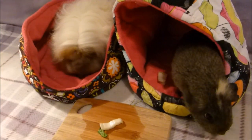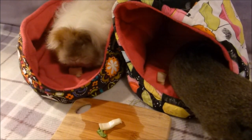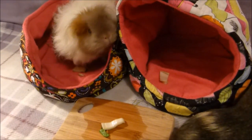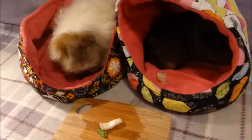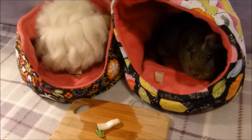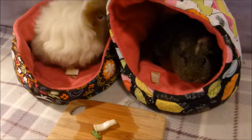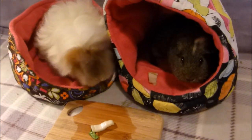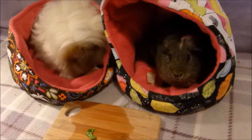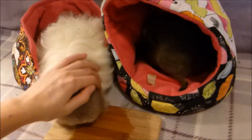If you do have chard a lot I wouldn't feed it to your guinea pigs regularly given that it is high in oxalates. If you do have it in occasionally, feed it maybe twice a week at most. I rarely buy chard, but if I do have it in I will give them a bit just for a bit of extra variety. But I wouldn't really keep buying it and giving it to them as a regular vegetable in their diet.